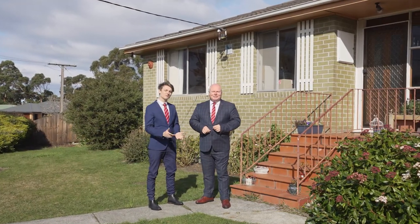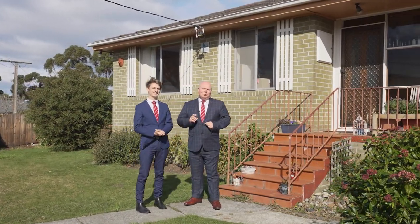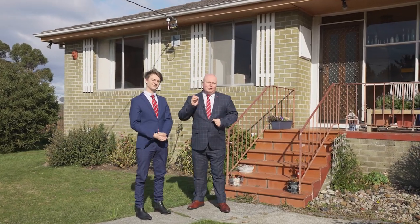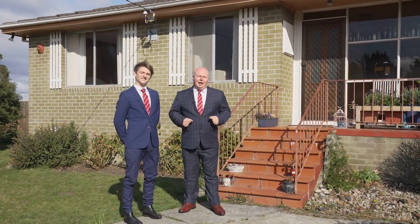Hi, I'm Kevin Spalding and I'm Joe Rowlands, and we'd love to welcome you to one hooky place right here in Rokeby. This one's perfect for the first home buyer or investor.